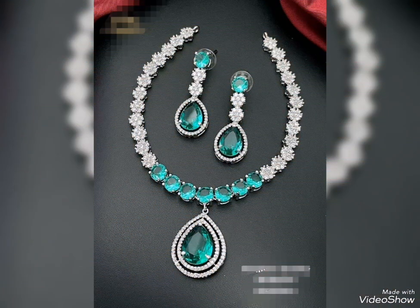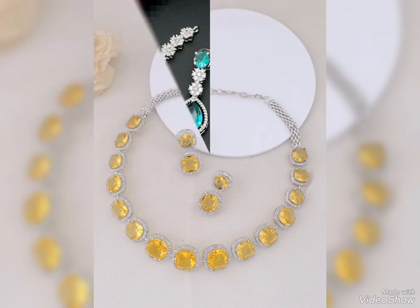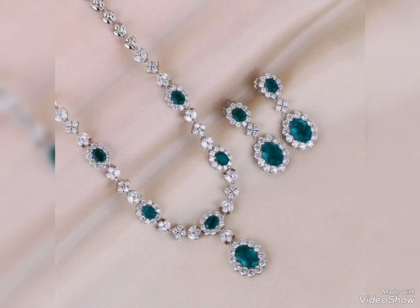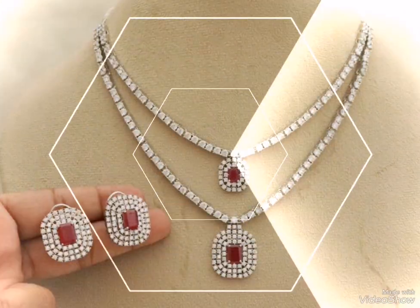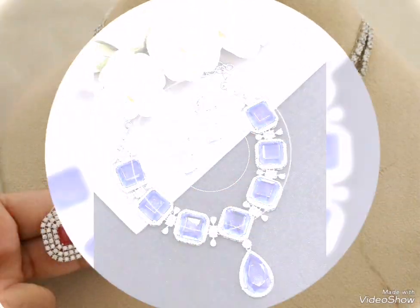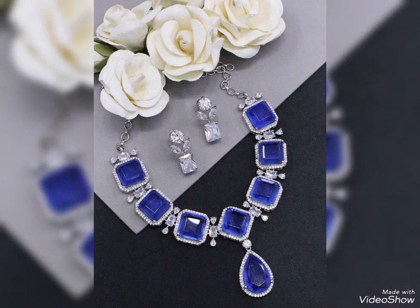If you want to make a very expensive gemstone, then you can make your own design. Green and silver is a very stylish design. Red and silver is a fixed chain. Friends, this video will be helpful for you.